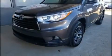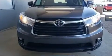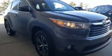Sensibility and practicality define the 2016 Toyota Highlander. With just over 40,000 miles on the odometer, this four-door sport utility vehicle prioritizes comfort, safety and convenience.